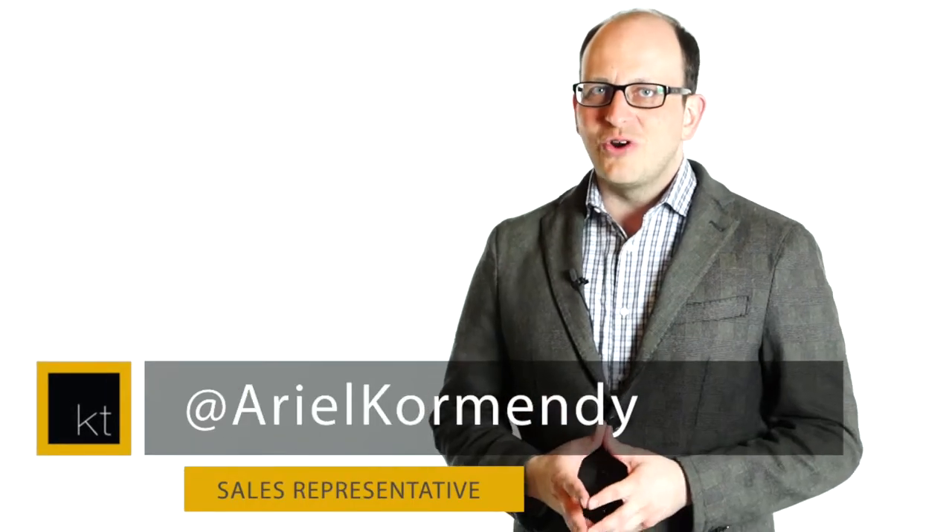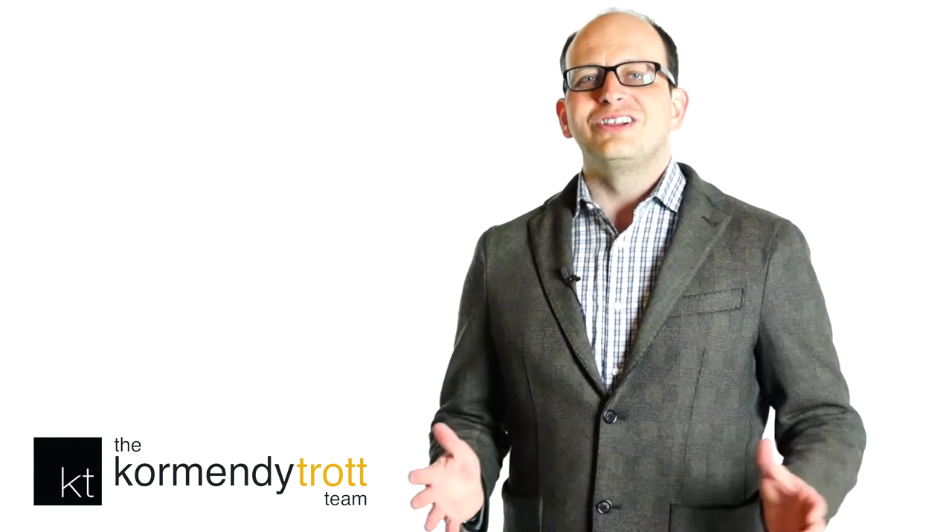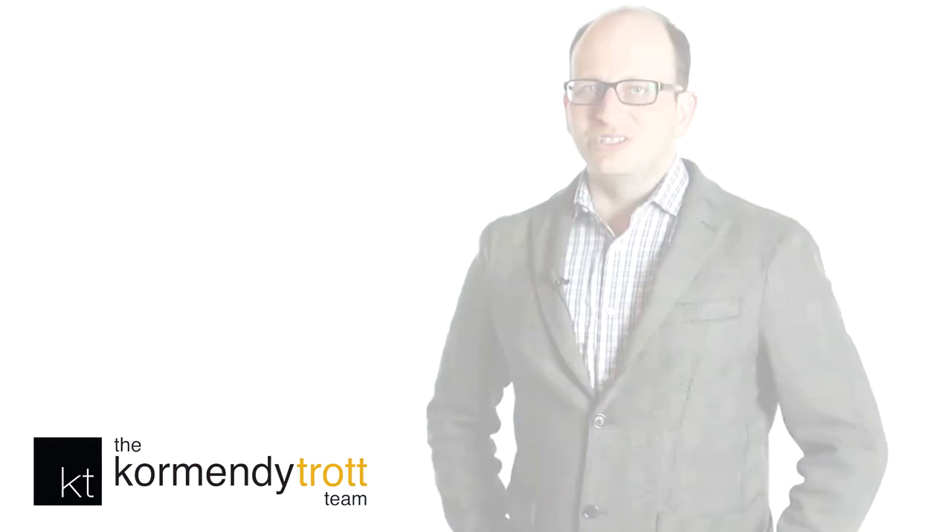Hey, I'm Ariel of the Cremendi Trot Team. 1409 Costigan Road is an awesome townhome featuring hardwood floors, hardwood stairs, granite kitchen countertops, a fully finished basement and so much more. It's centrally located to highways, parks, schools and plazas. You're going to love the location too. Welcome home to 1409 Costigan Road.